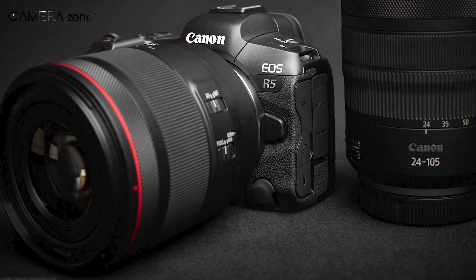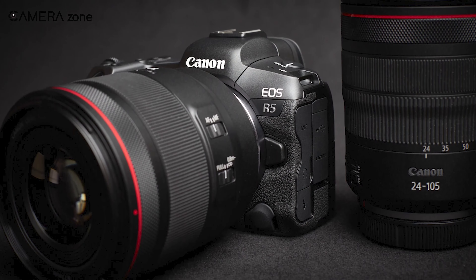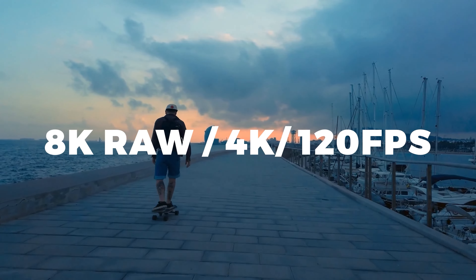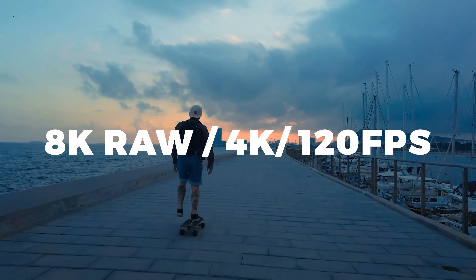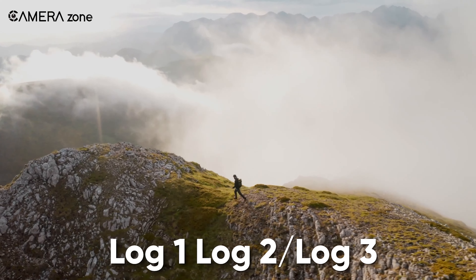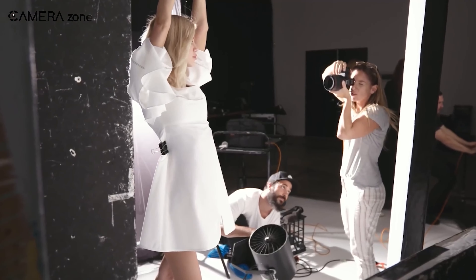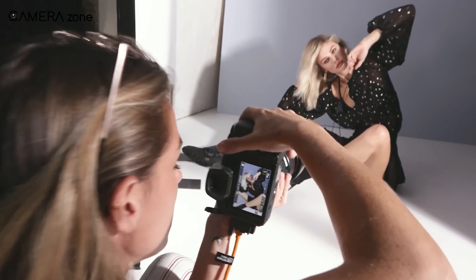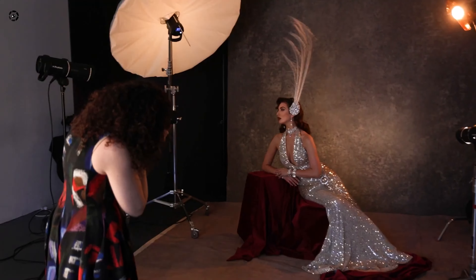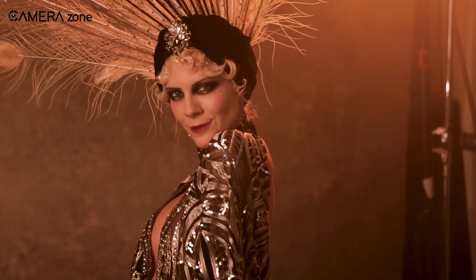No modern Canon camera would be complete without robust video capabilities, and the R5 Mark II is poised to deliver in a big way. We're talking 8K RAW video capture, along with the ability to shoot 4K footage at up to 120 frames per second. Plus, you'll reportedly have access to Canon Log 1, 2, and 3 profiles for maximum post-processing flexibility.